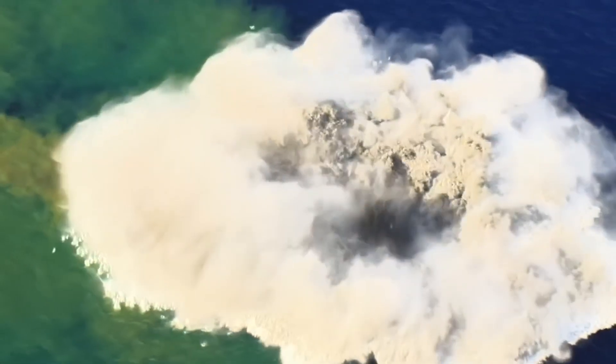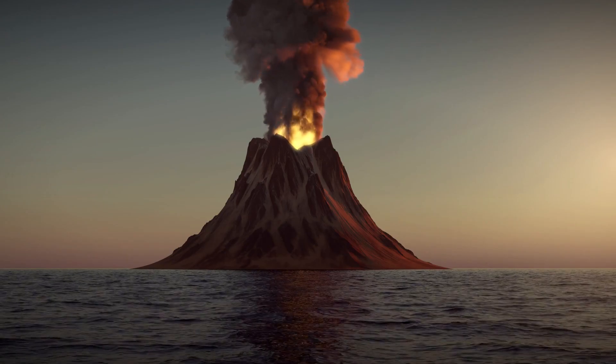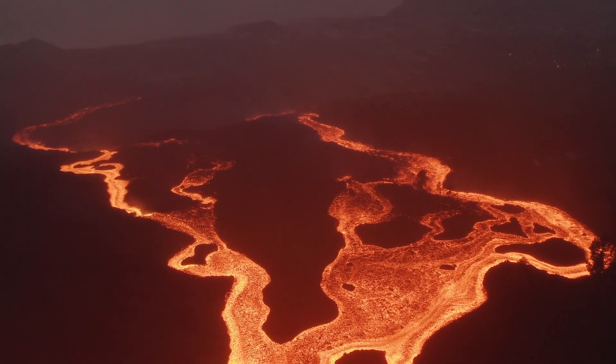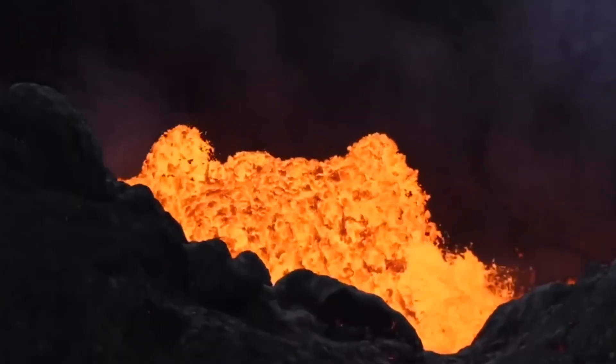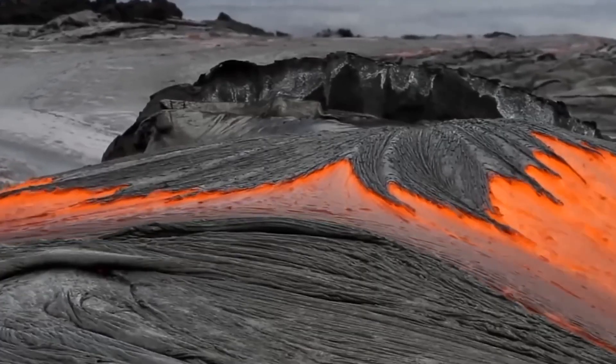The largest undersea volcano just cracked open. How do submerged volcanoes function? We don't know for the most part. Since thousands of feet of water obscure the eruptions from view, more than 70% of volcanic eruptions occur underwater, leaving scientists in the dark about their nature.